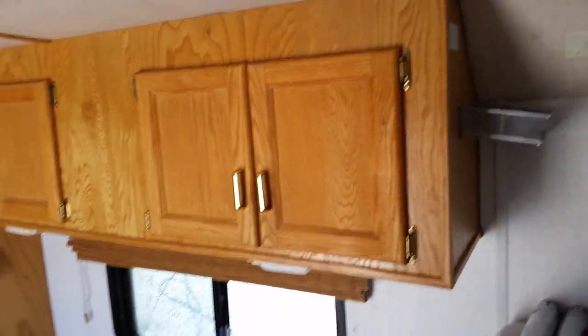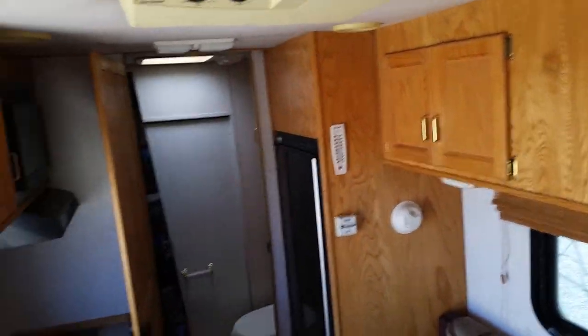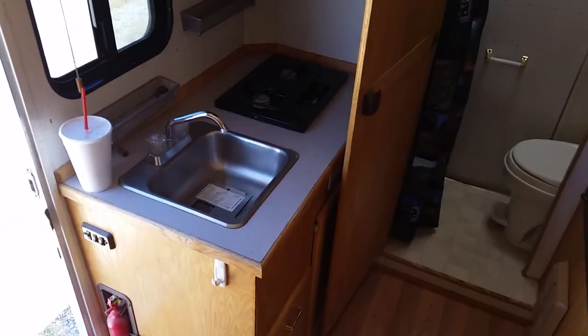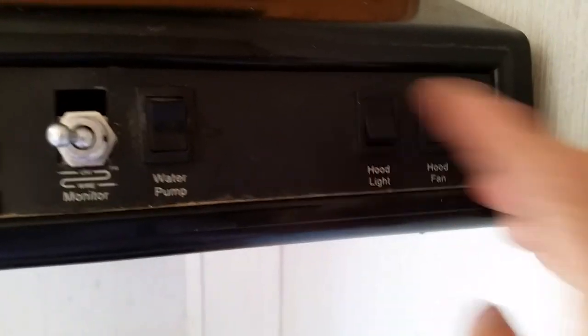We have cabinets up top above the sofa, and the door to the bathroom is there. There's a fridge, a sink, double stove, cooktop, and the microwave. All of your tank indicators are here. I do have the water tank full just so you can see — you can turn that switch off. Water pump works.